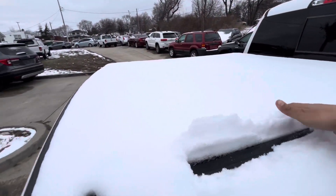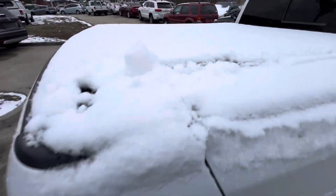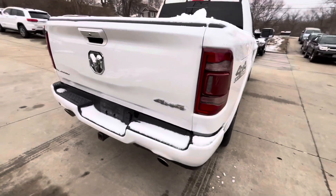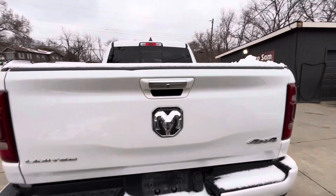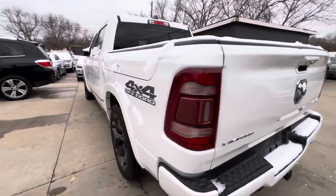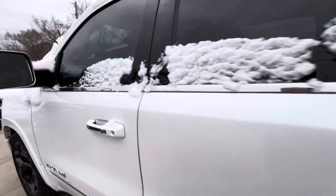Wiping some of the snow off so you can see — it has rear parking sensors, the tow package, backup camera, all that good stuff. And then of course the driver's side.